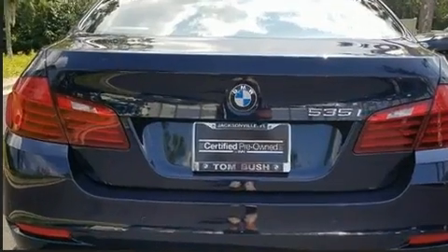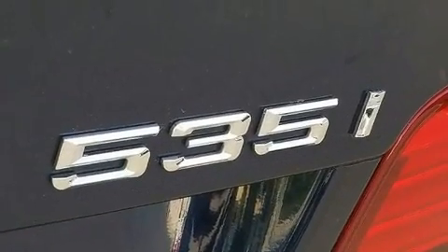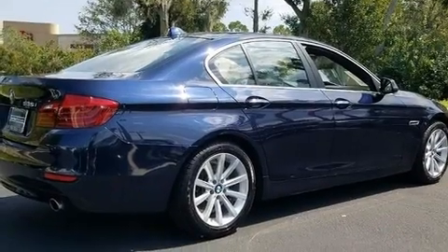All of the premium features expected of a BMW are offered, including front and rear reading lights, one-touch window functionality, a built-in garage door transmitter, a power seat, power moonroof, and a split-folding rear seat.